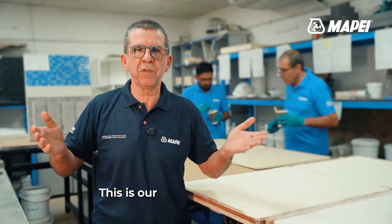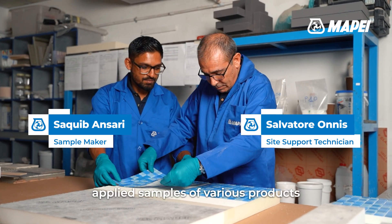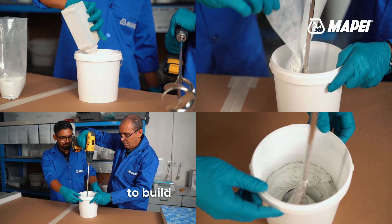This is our sample making facility. This is where we produce applied samples of various products, separately, individually, or prepare demonstrations where various products can be used to build up our systems.